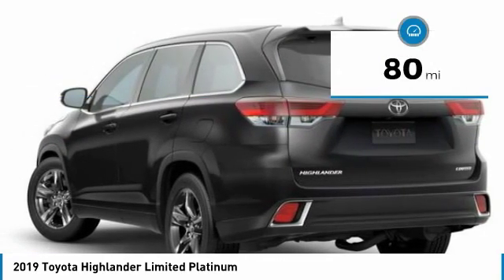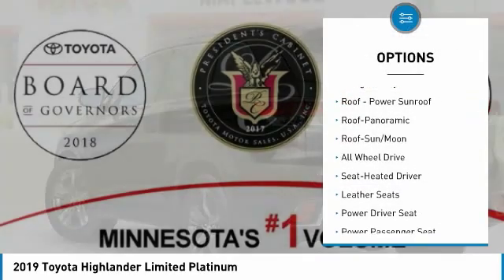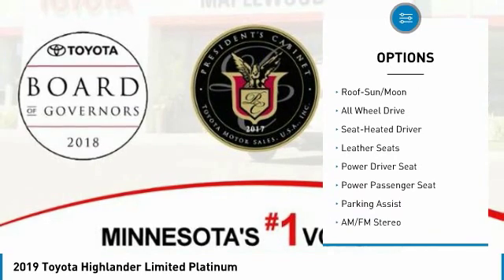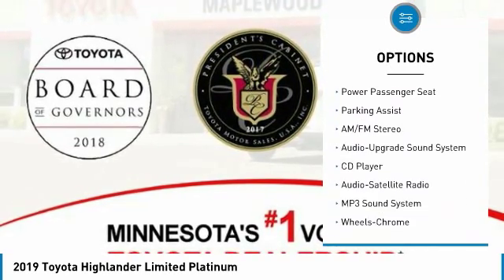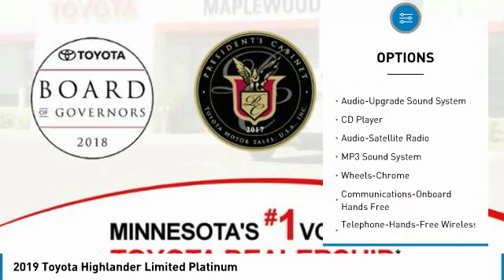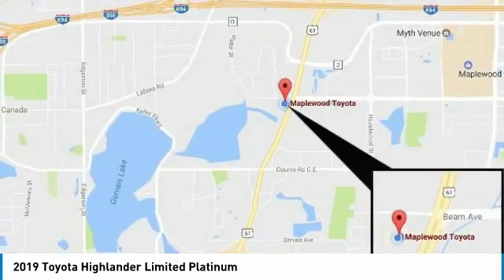This vehicle has less than 100 miles. Here are some of this vehicle's great options: power passenger seat, traction control, anti-lock braking system, quad seating, navigation system, all-wheel drive, Bluetooth wireless data link for hands-free phone, air conditioning, moonroof, and power steering.